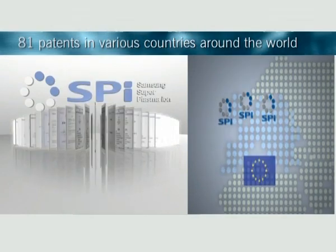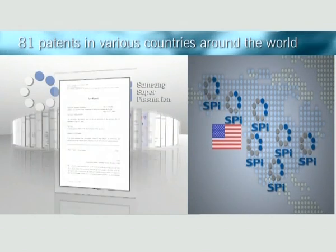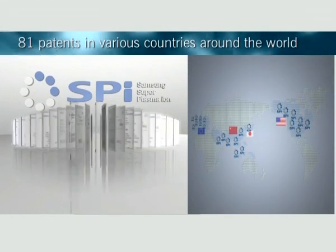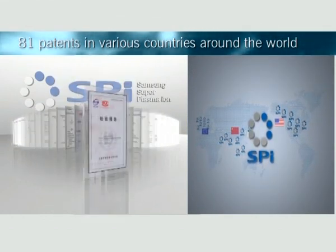SPI's sterilization effects, active oxygen neutralization and safety concerns have 81 patents in various countries around the world, including European countries, the United States, Japan and China. And the numbers are increasing.